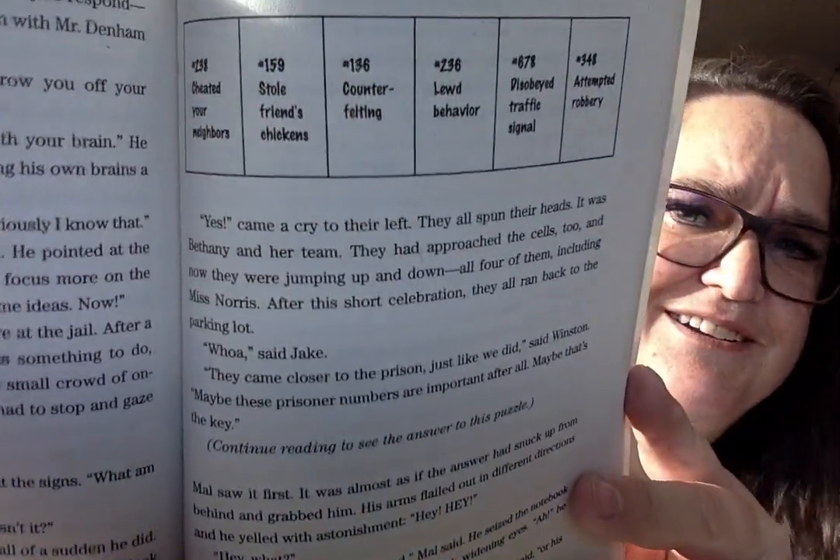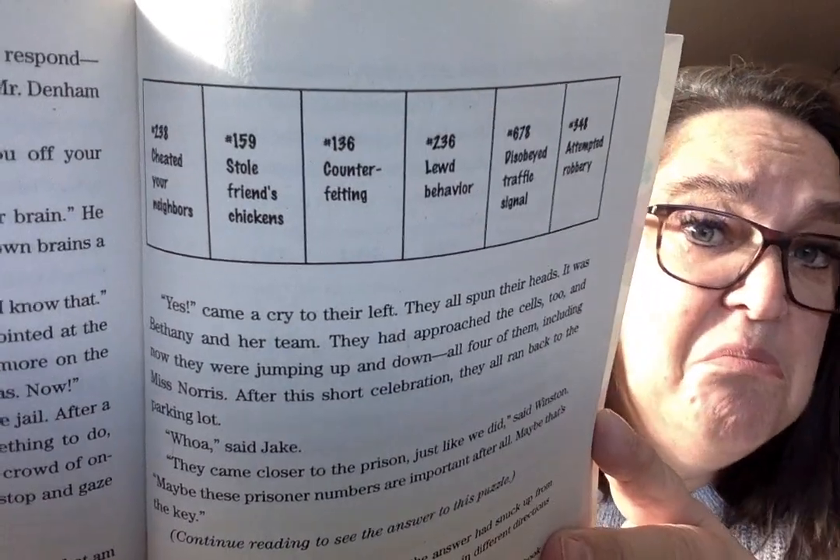You never know what the puzzles are going to look like. Like here's one puzzle — we have to be reading the story to understand it. Sometimes there's a crossword puzzle. Why are there puzzles in this book, you ask? Well, it's because the main character, whose name is Winston Breen, loves to solve puzzles and riddles.